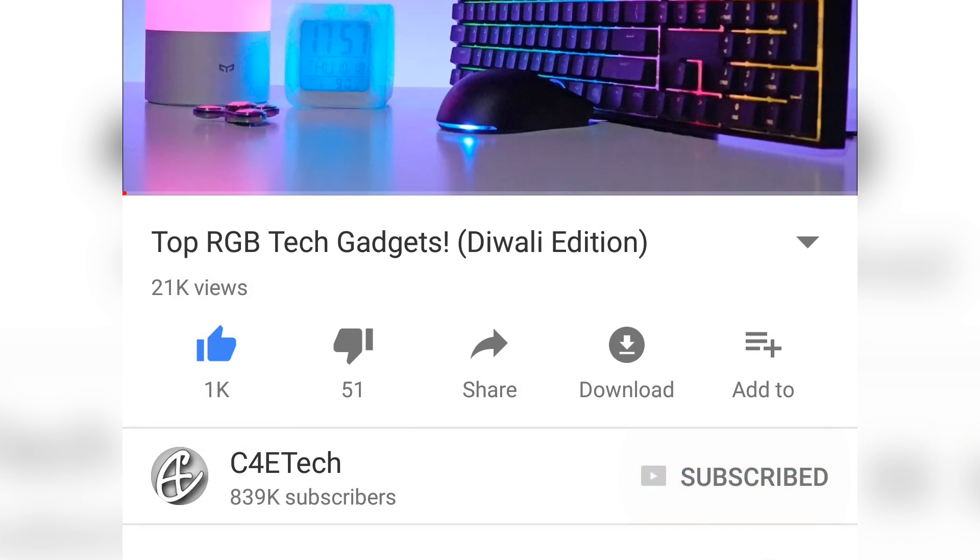Now before we start, a lot of effort went into the making of this video in terms of research, execution and whatnot. So if you do end up liking this video, hit thumbs up, subscribe and that bell icon. And now let's get started.